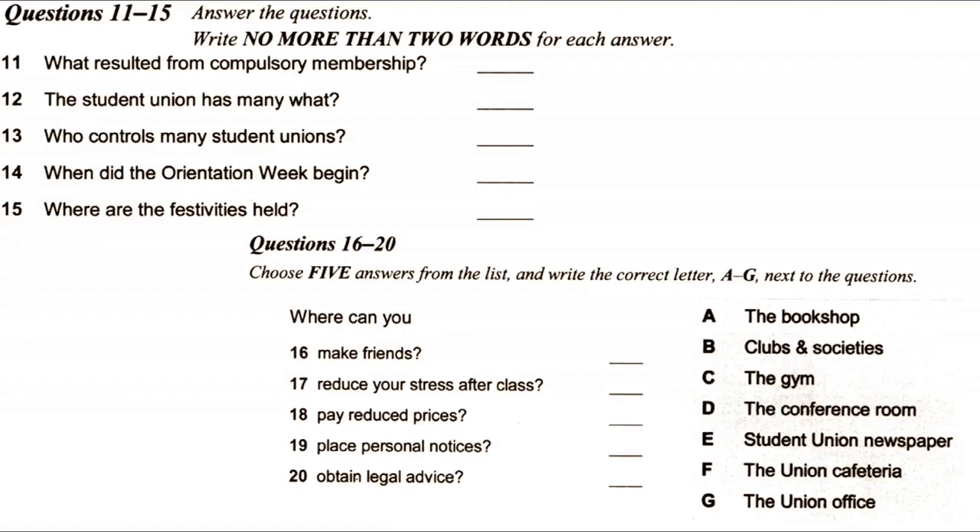Now turn to Section 2. You will hear a student union officer explaining about the union's functions and services to a group of new university students. First, you have some time to look at questions 11 to 15.